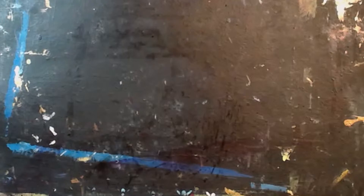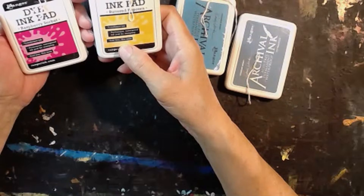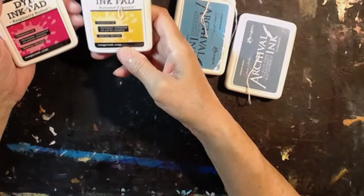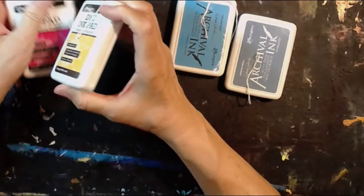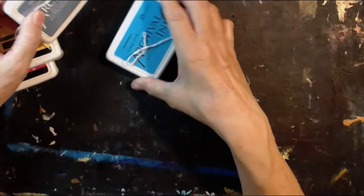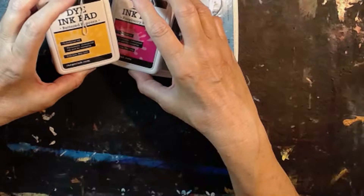I found these dye ink pads — it says permanent waterproof translucent ink, Ranger ink. I paid $2 a piece for these and they're $5 ink pads. These I paid $2 for and they're $6 ink pads. I got the hydrangea, which is kind of a light purple color, and the forget-me-not, which is a pretty blue color. And I got raspberry sorbet and buttered popcorn. So that's $8, $9, $10, $11, $12.